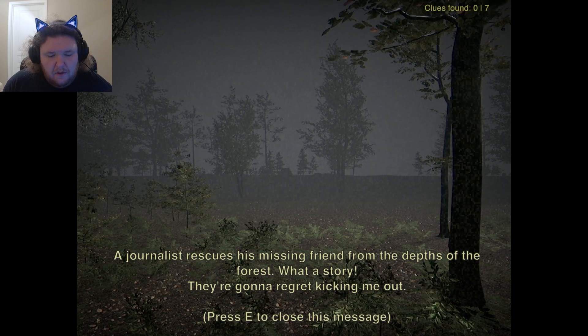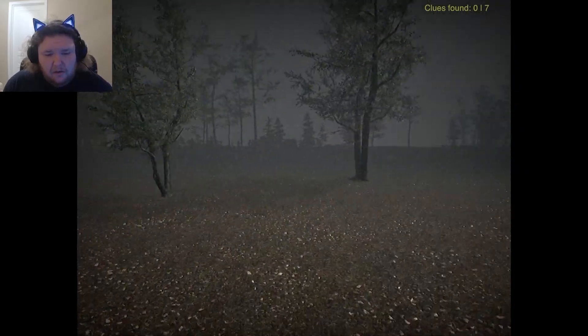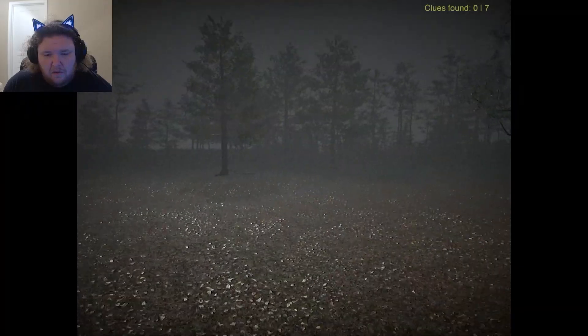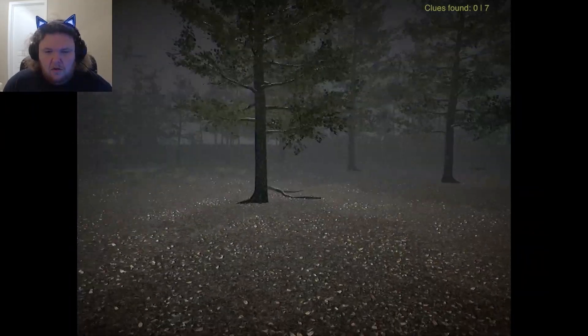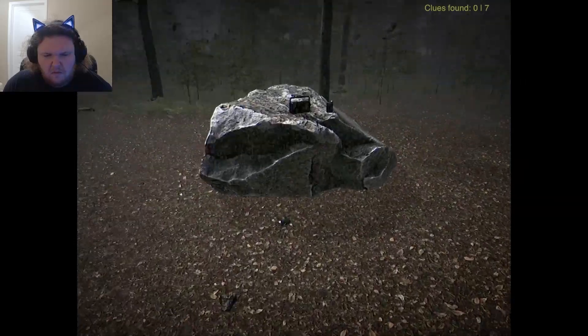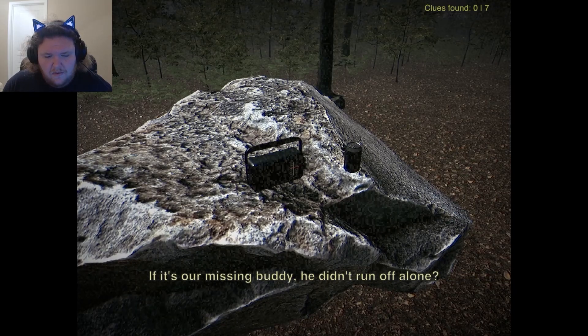The Journalist rescues his missing friend from the depths of the forest. What a story. They're gonna regret kicking me out. We're actually controlling someone now. We gotta find seven clues. That's a radio. Wonder who wouldn't throw a party in the middle of nowhere like this. If it's our missing buddy, he didn't run off alone.